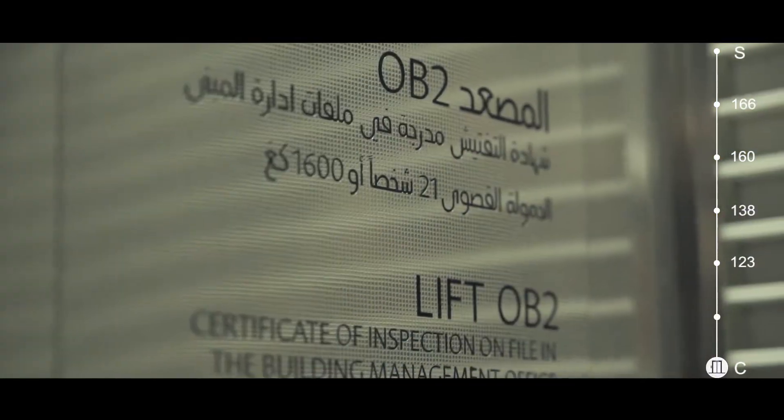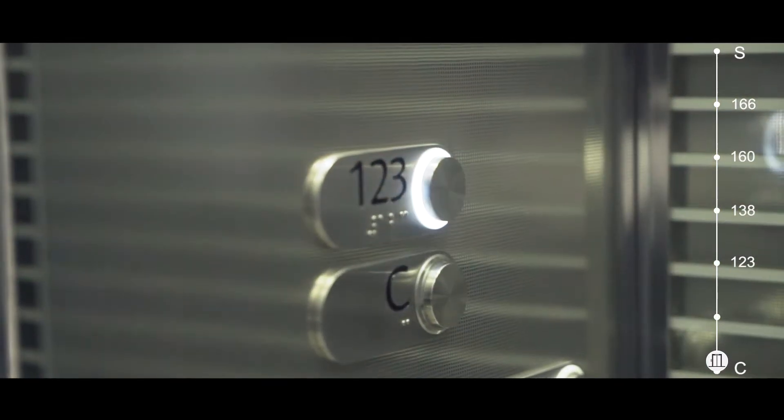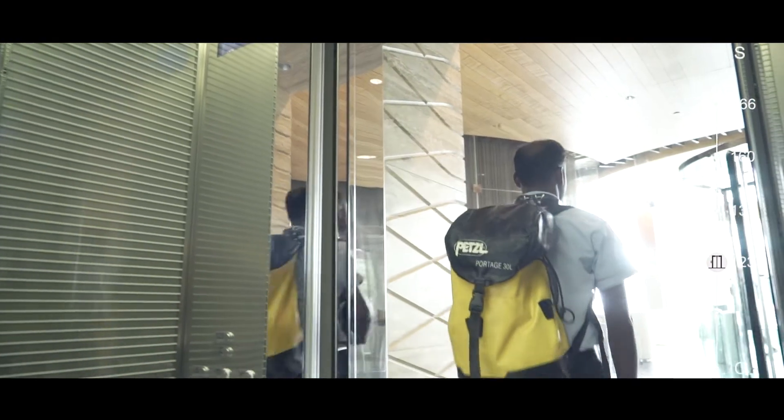Our journey today starts with the OB lifts. These lifts are double-deckers and they are one of the fastest in the world. They travel at 10 meters per second. Since the opening, we have traveled a distance equivalent to the distance from Earth to Moon.